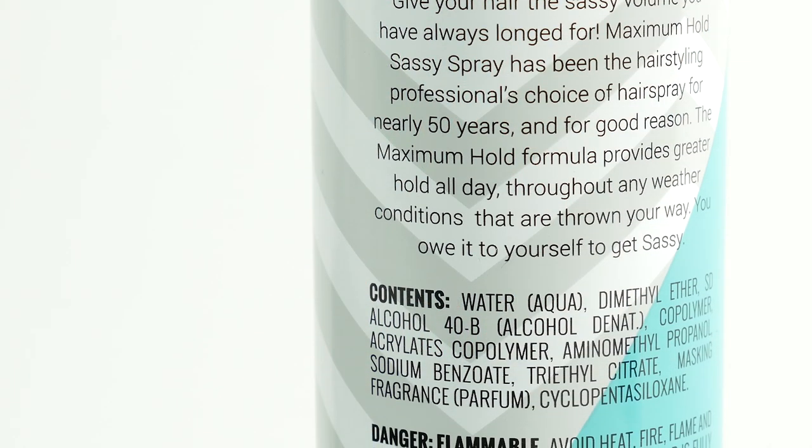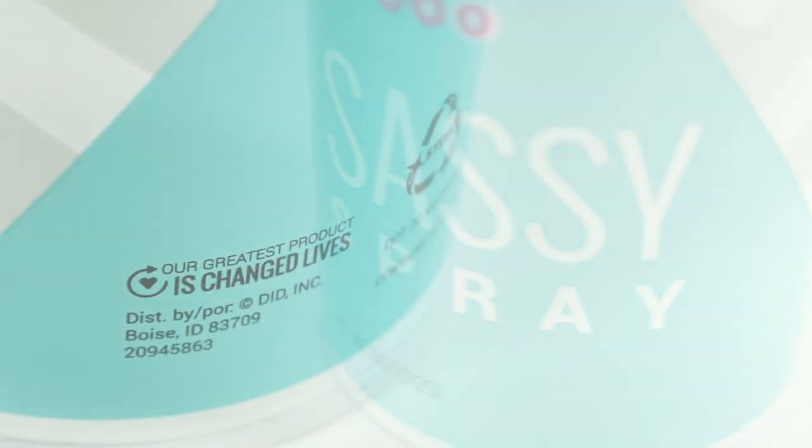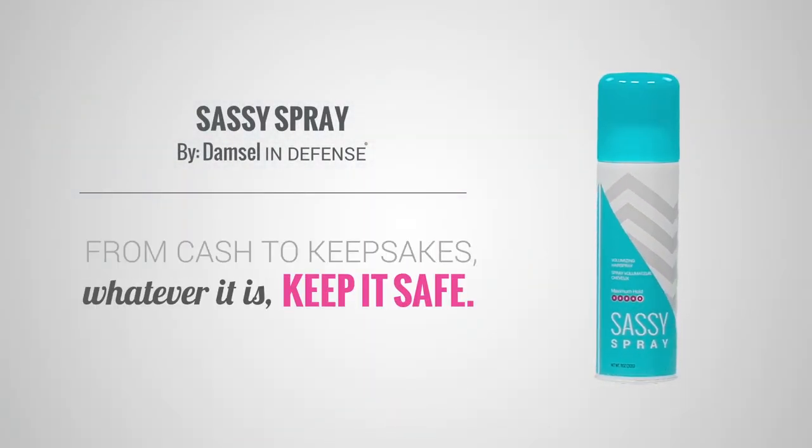Whether you're packing a suitcase for the hotel, a tote bag to the beach, or a box for that college dorm, this is the item you want to take with you to stash those valuables. The Sassy Spray by Damsel in Defense — from cash to keepsakes, whatever it is, keep it safe.